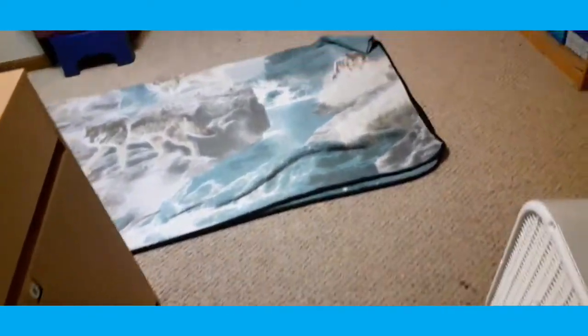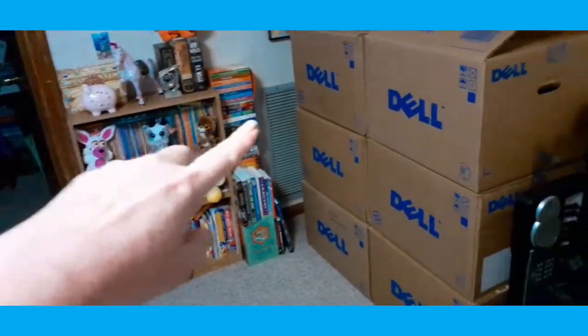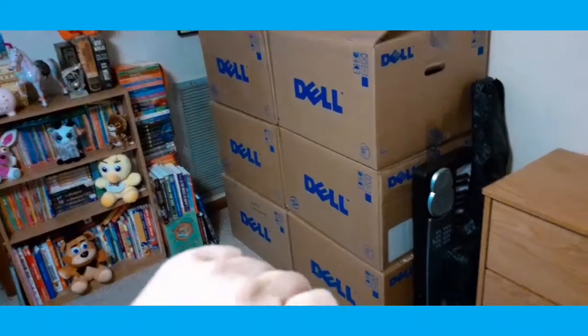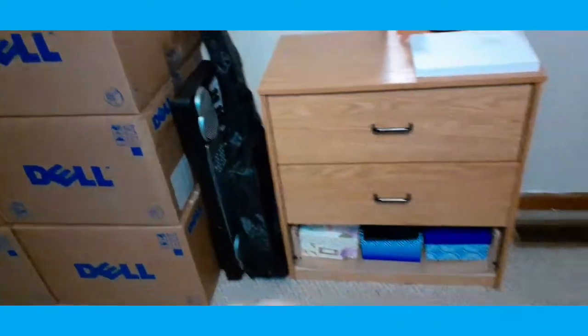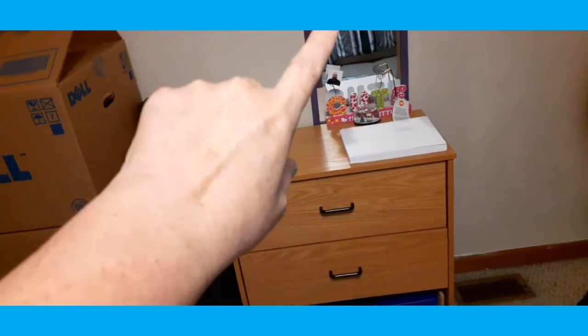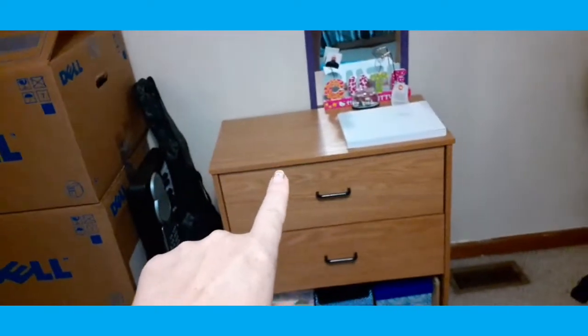All right guys, here's the big reveal for what I've done to Mattson's room. I organized her bookcase over here. These are all boxes of stuff that we're going to sell on eBay. Here is her guitar and her keyboard. Here is her original dresser. That's some printer paper, her mirror, and I'm going to put her printer right there. Right now it's in my craft room.